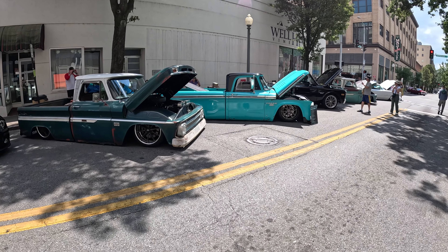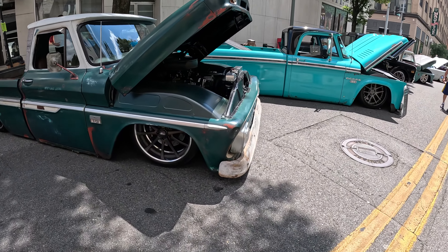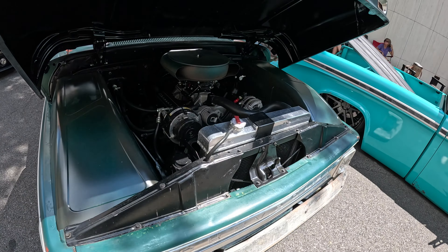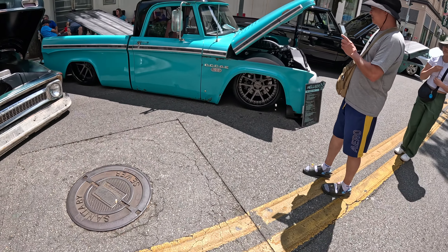Ladies and gentlemen, take a look at these old school trucks slammed down on the ground. This bad boy has got a big old wheel — beautiful engine bay. It's kind of shady over here so it's hard to see, and then we come over here to this little Dodge 100.